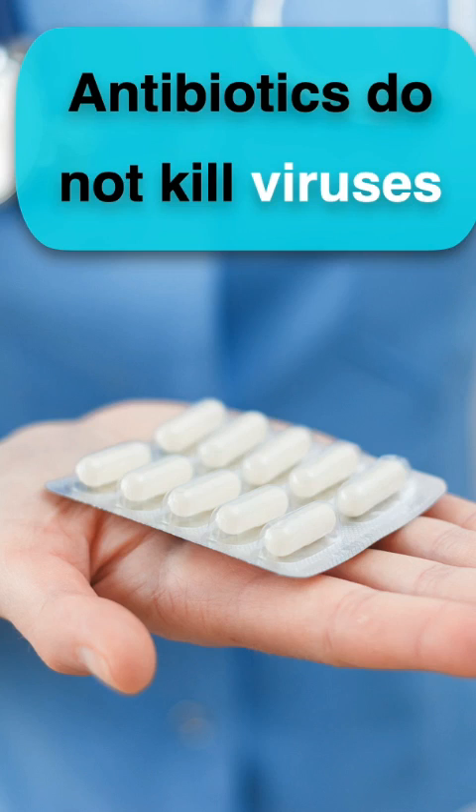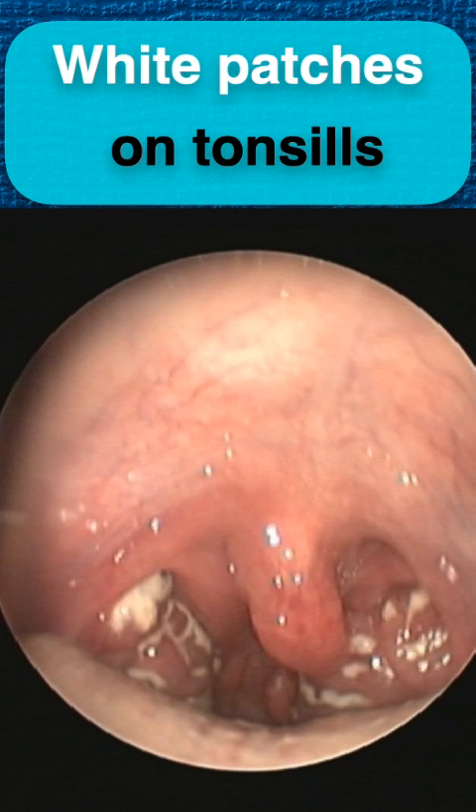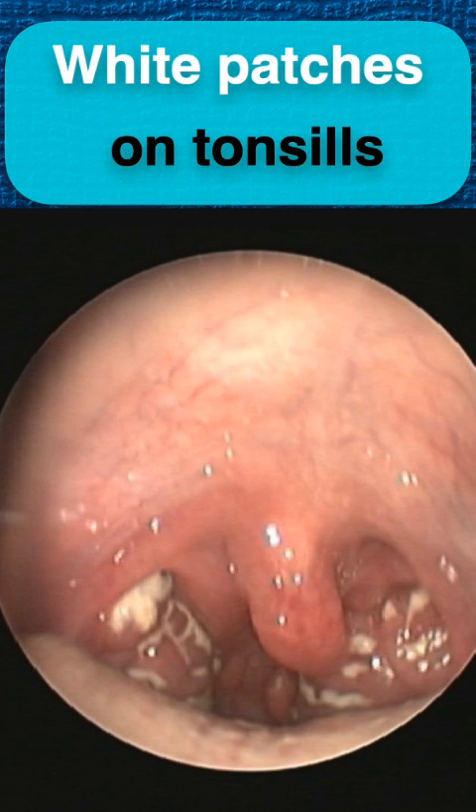Antibiotics are given only for bacteria, and they do not kill viruses. It is difficult to differentiate between them. But if you have fever, swollen glands, and large tonsils with white patches on them, then it might be from bacteria.